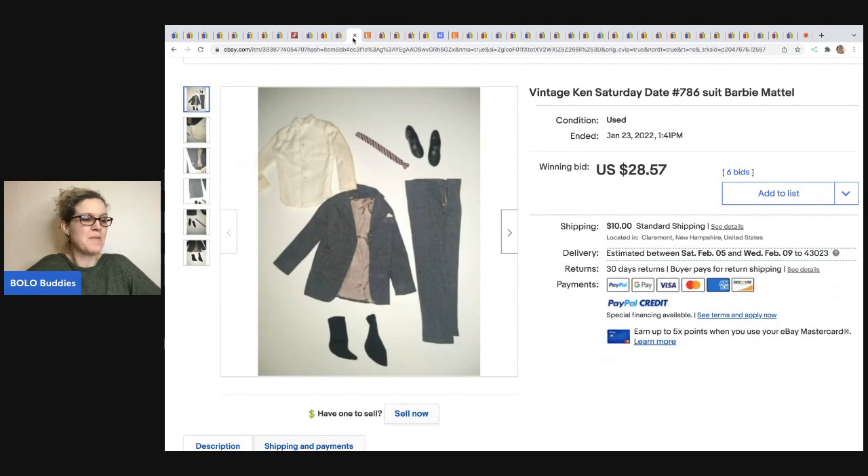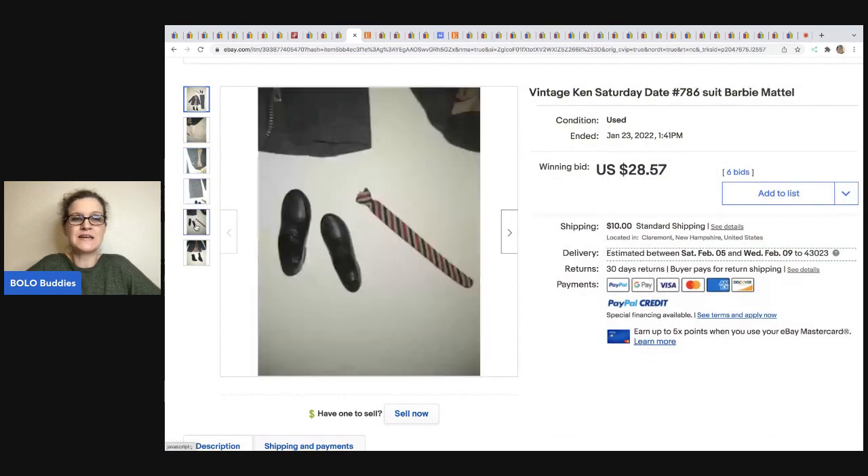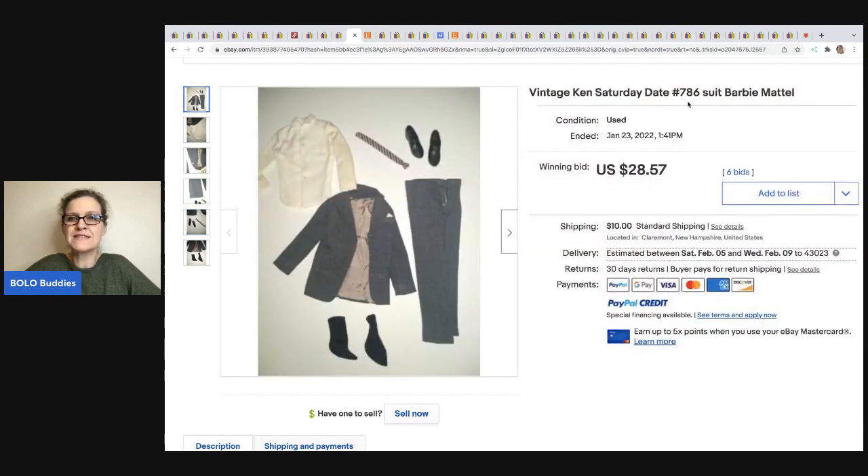The next item comes from Vintage Barbie. She sold this Ken outfit for $28.57. A lot of the Barbie clothing can be big money. They all have a number — the older ones have a number; this is number 786, called Saturday Date. If you can figure out what it's called and put that number in your title, that's going to help you sell the item. She buys stuff in lots, sells off what she doesn't want, and keeps what she does.